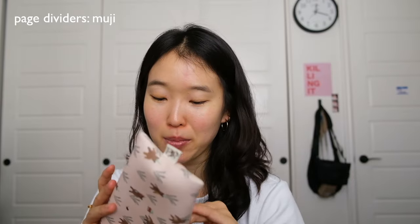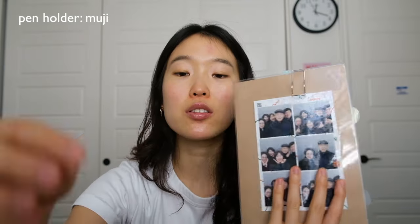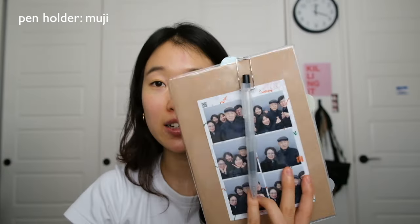I have nice page dividers for my planner, a pink page holder, and a pen holder for my notebooks — also from Muji. I can attach it to my notebook to slide a pen in, though it falls off easily so it mostly stays in the pencil case. That was a brief rundown of what's in my pencil case.